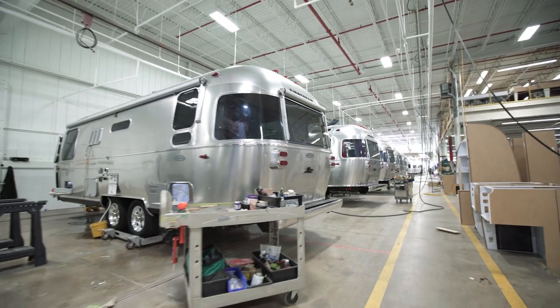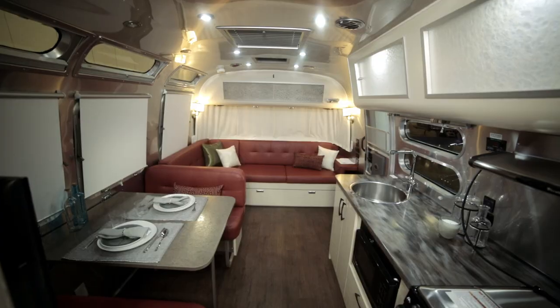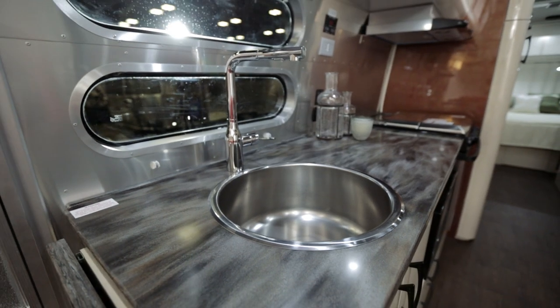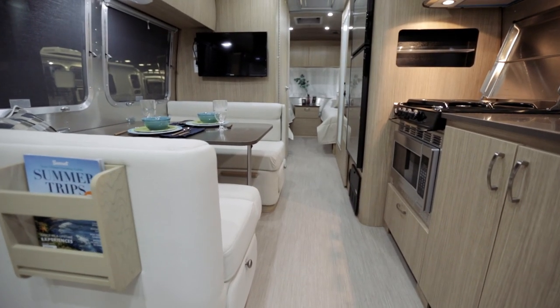The fascinating thing about the Airstream travel trailer is the outside is that beautiful iconic shell, and we tend not to tinker with that too much. But on the inside we really have a clean slate to exercise our creativity and use great input from our customers to create better floor plans and better decors.